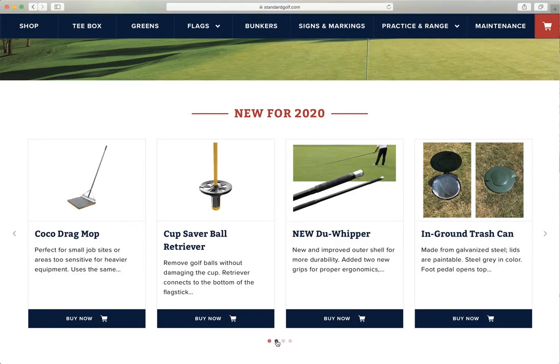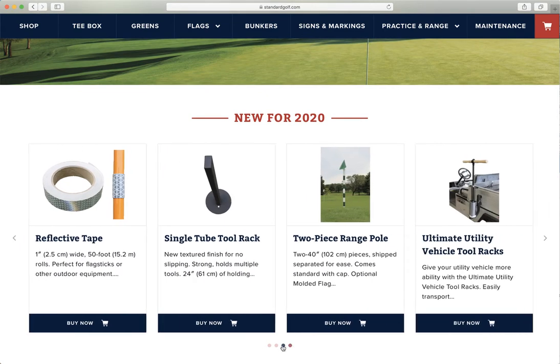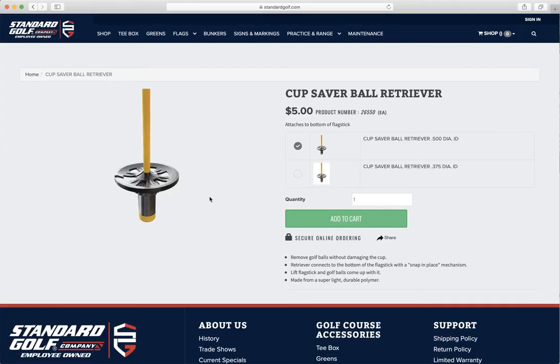Depending on the size of your screen, you can simply just click around on the bottom and you will start to see the different products that we have that are new for 2020. Click on any one of the products and, as usual, it will take you back to the area where the product can be found.